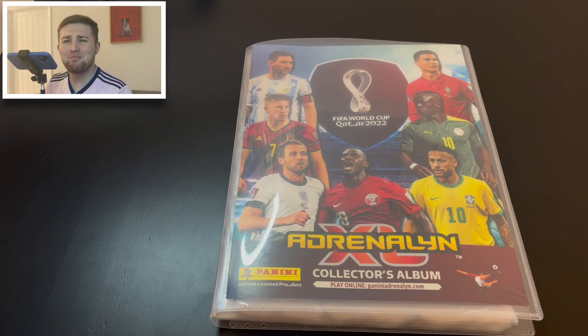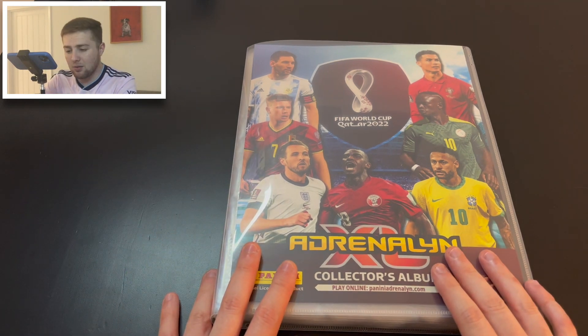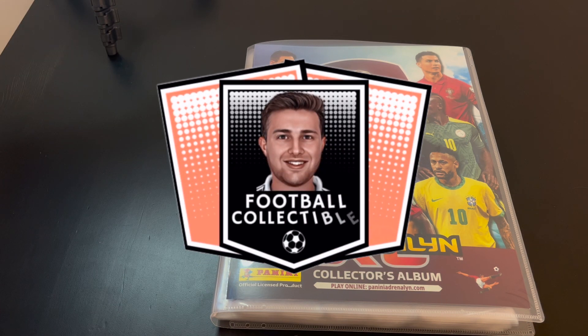Hello guys, Toby here. Welcome back to the Football Collectibles channel. We are back once again with another Panini Adrenalyn XL FIFA World Cup Qatar 2022 video, and today we're going to be doing a binder update for the Adrenalyn XL World Cup collection. Without further ado, let's get straight to the video.